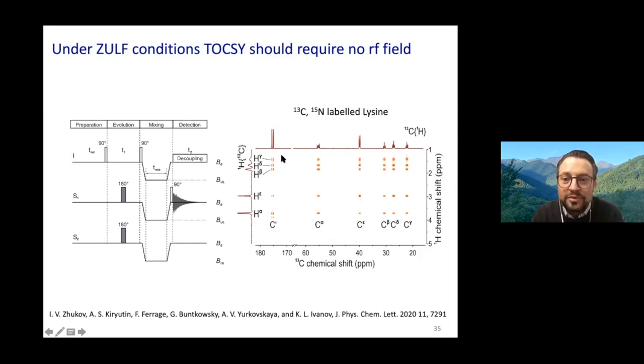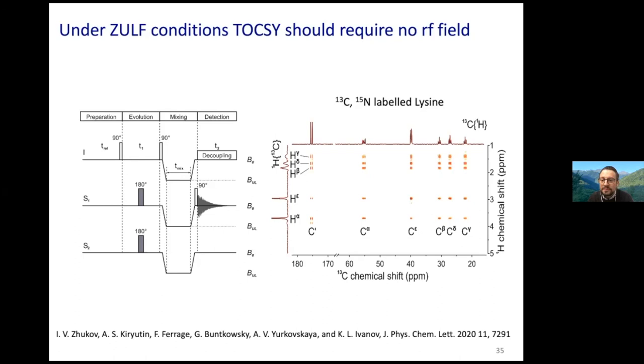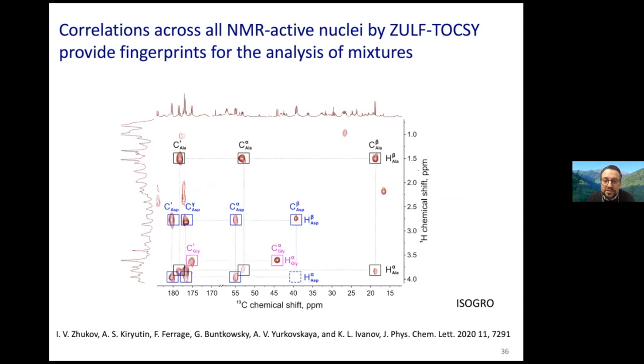Kostya came back a few months later with a brilliant idea to go under ZULF (zero- to ultralow-field) conditions. This is my only ZULF slide: you do exactly the same experiment but go down to a magnetic field in the nano-Tesla range. Under those conditions, both homonuclear and heteronuclear scalar couplings are in strong coupling. In this uniformly labeled lysine sample, you get a TOCSY that is not only broadband but really across all NMR-active species—you see all correlations between all carbons and all protons. Applied to a mixture of isotopically labeled small molecules using ZULF-TOCSY, you obtain the fingerprint of different small molecules that you can identify in the mixture.